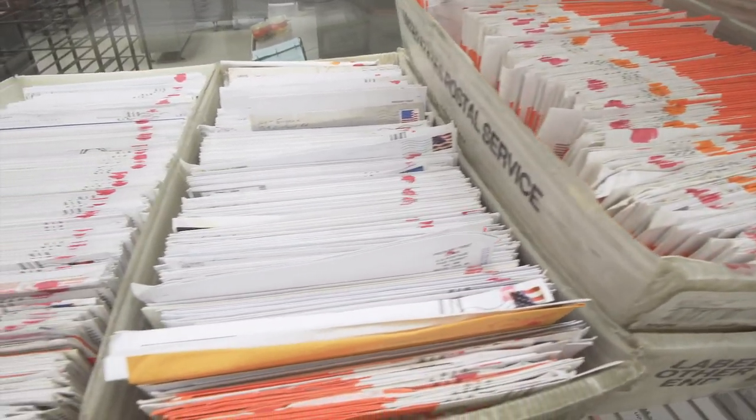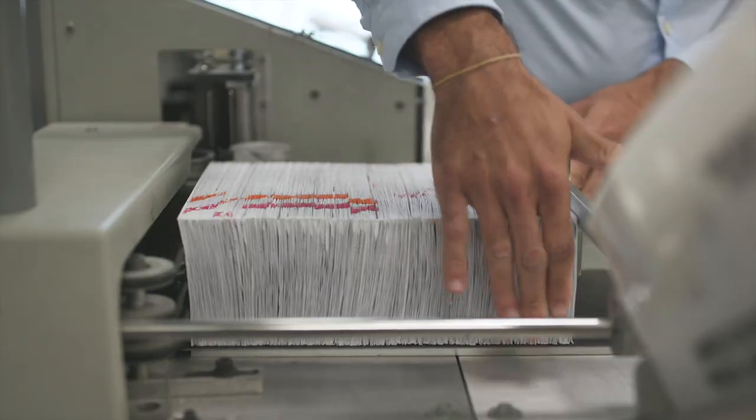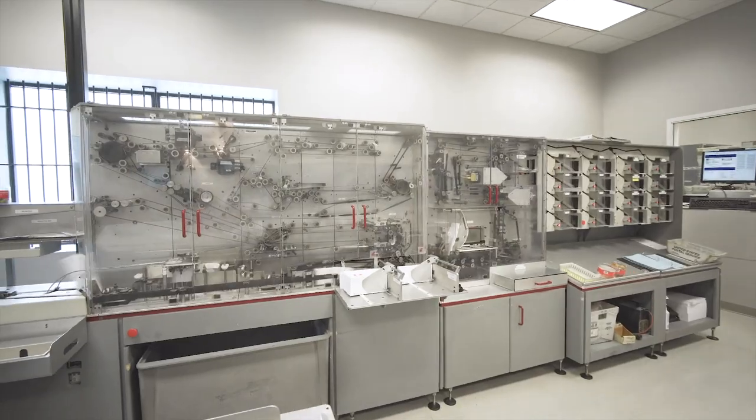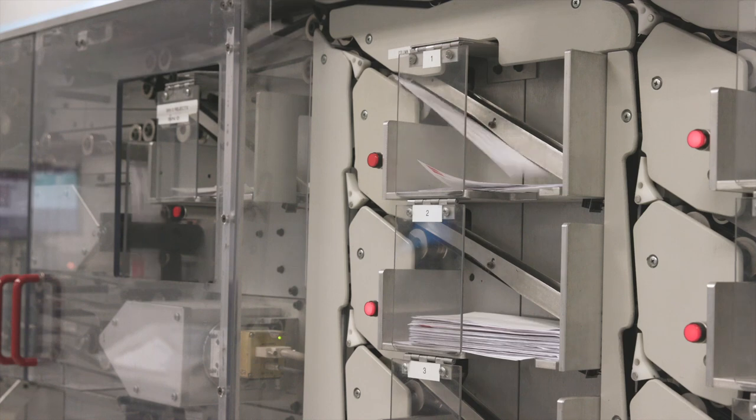Once the mail is sorted, we begin batching and scanning. Our operator pushes perfect stacks of envelopes into our OPEX 150 for high-speed batching. It slices three sides of the envelopes and separates checks and coupons to be fed into an OPEX flatbed scanner for imaging.